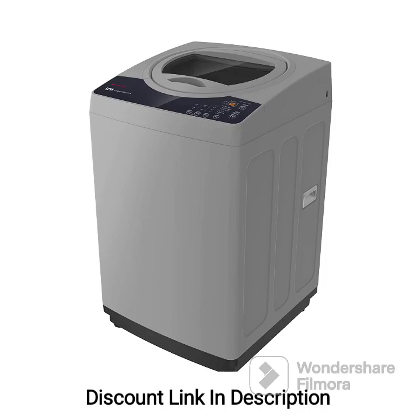The IFB 7.0kg 5-Star Top Load Washing Machine Aqua Conserve, TL-REG 7.0kg Aqua, in medium gray color, featuring 2X Power Steam and a 4-year comprehensive warranty, is a feature-packed washing machine designed to provide efficient and convenient laundry solutions. Here are the key features in a review of this washing machine.